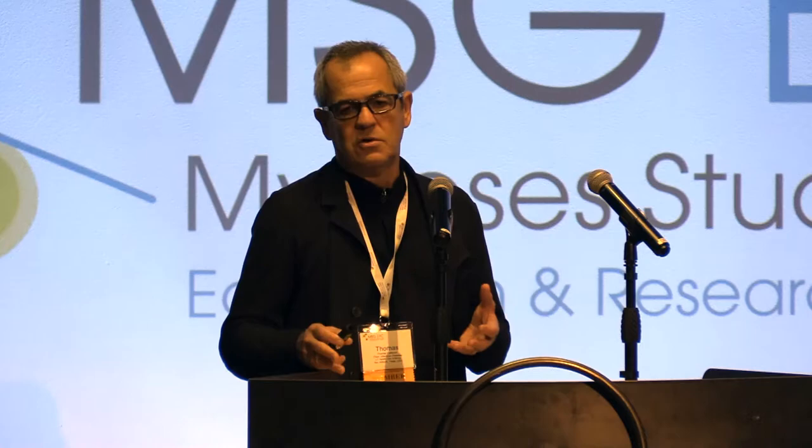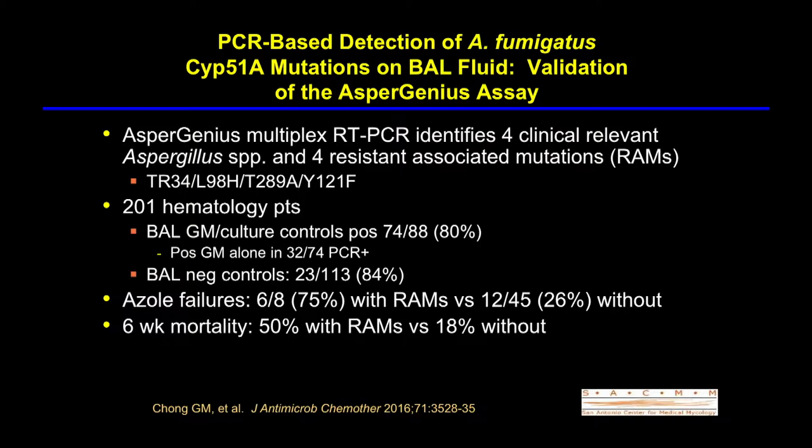An intriguing notion is PCR-based detection of resistance. The Aspergenius assay allows detection of four mutations encompassing TR34 and TR46 — specifically T289 and Y121, the mutations associated with TR46. This approach detected more tandem repeat resistance mutations, and azole failures were much more common when those were detected, with higher mortality as well. The ESMID guidelines highlight the importance of why to test and what the interventions would be.